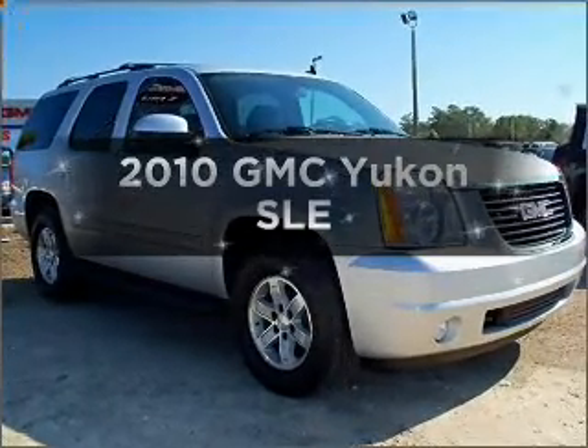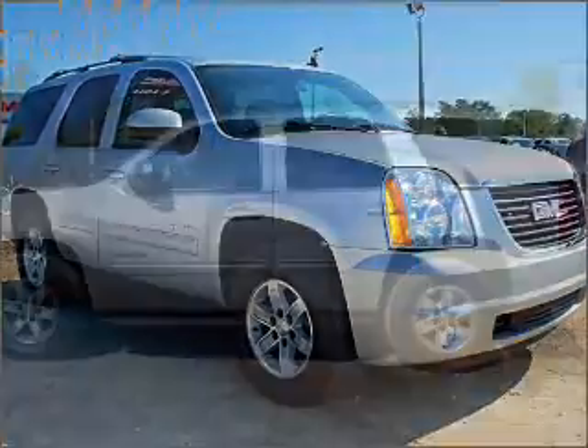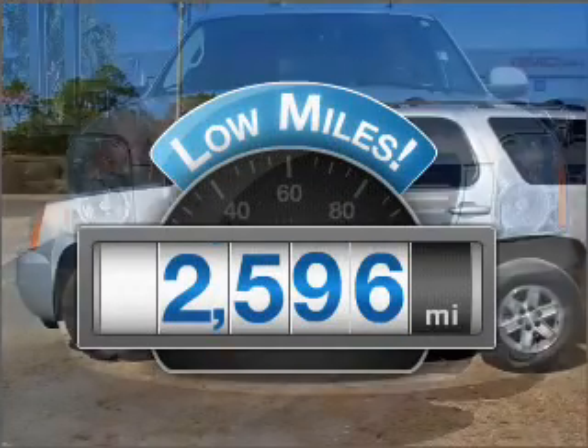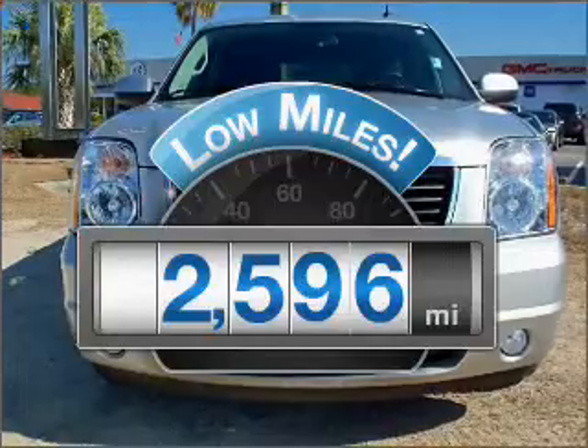Introducing the 2010 GMC Yukon. If you're looking for a first-rate auto, this one could be yours today. Why worry about high mileage? Choosing a ride with lower mileage is the right choice for your busy life.